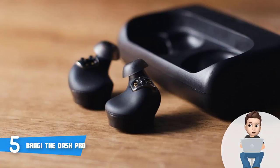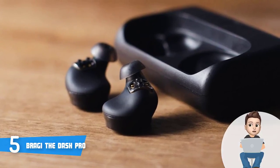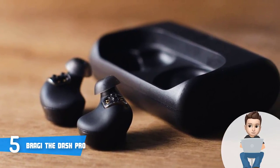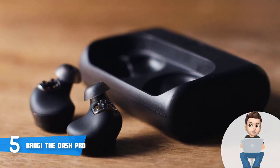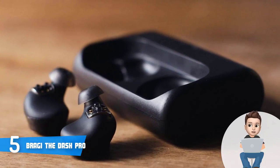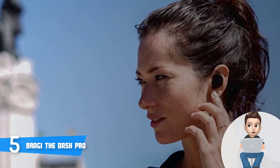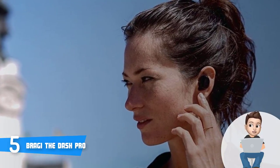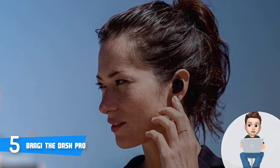It packs a 4-gigabyte onboard MP3 player for up to 1,000 songs. A lithium-ion battery lets you enjoy 5 hours of play time per charge with an additional 25 hours. When you combine all these specs and features into one piece, you will love having a pair of these headphones — especially if you love running, cycling, or swimming.